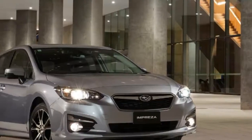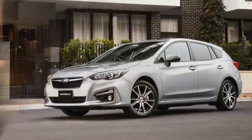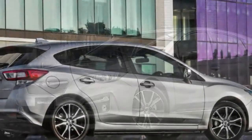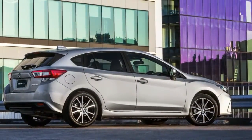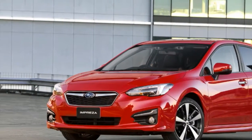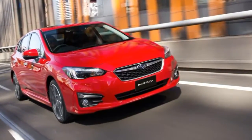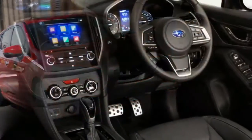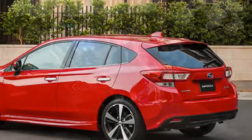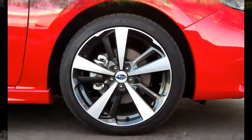Car brands habitually overuse the phrase 'all new,' but in the case of the 2017 Subaru Impreza hatch and sedan range, it's apt. Under the MY17 Impreza's evolutionary skin sits a new modular platform that will underpin next-generation Subarus until 2025, a more tech-savvy and premium cabin, and a different though conceptually similar drivetrain.